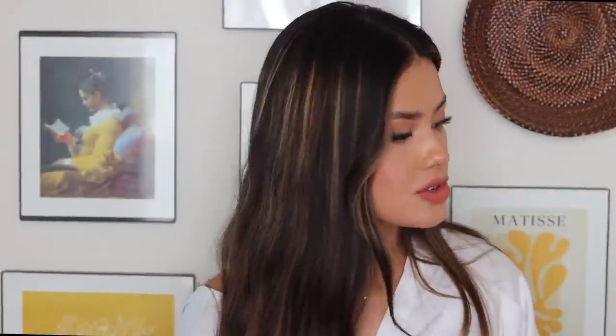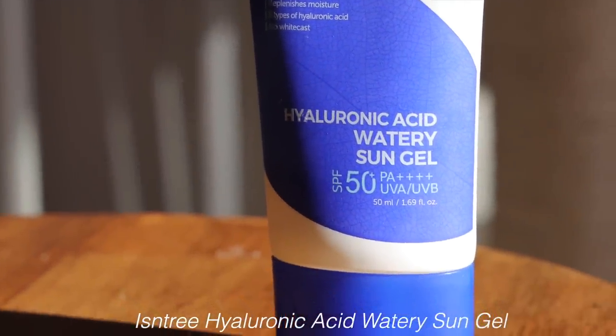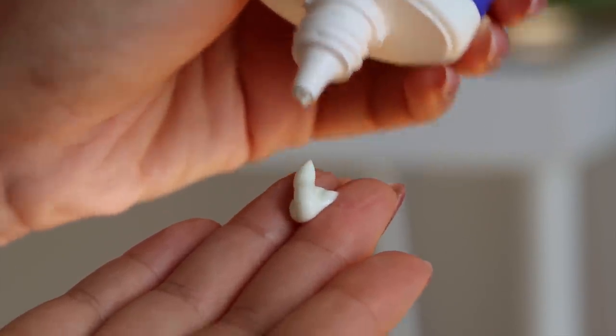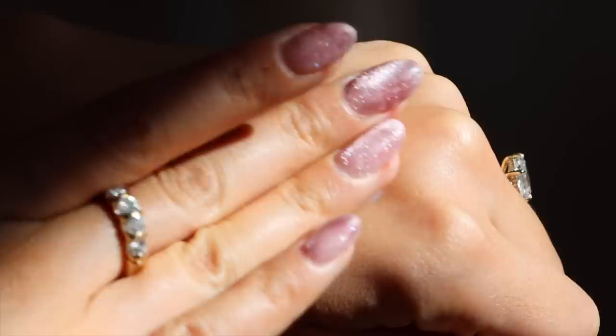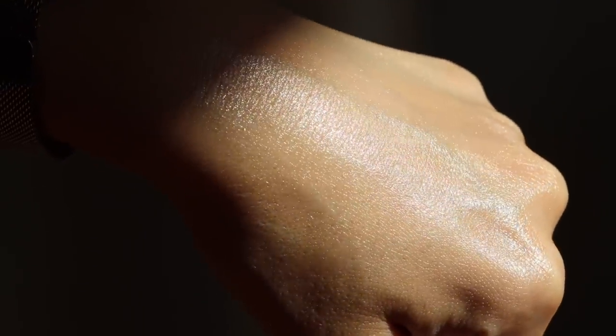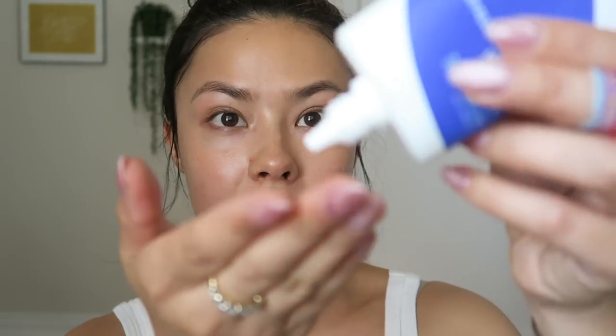Another brand I love is Isntree — this is their Hyaluronic Acid Watery Sun Gel SPF 50, PA quadruple plus. It evidently has no white cast, replenishes moisture, and features eight types of hyaluronic acid. I really love Isntree for their hyaluronic acid-based products. This seems like an extension of that line, and I've really been enjoying this moisturizing sun protection as we get into cooler months and my dry skin acts up. I had a feeling I was going to enjoy this — it's super lightweight and doesn't leave a white cast.